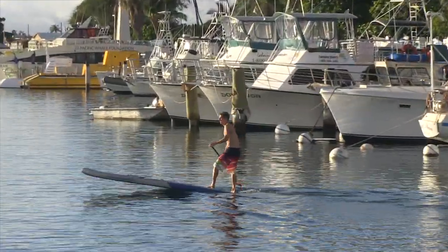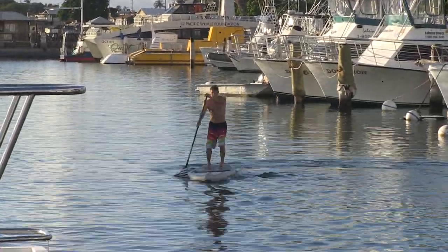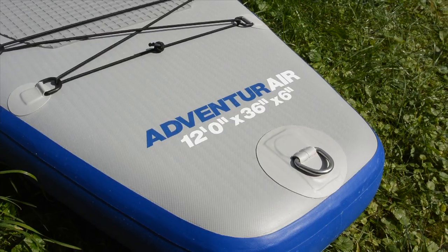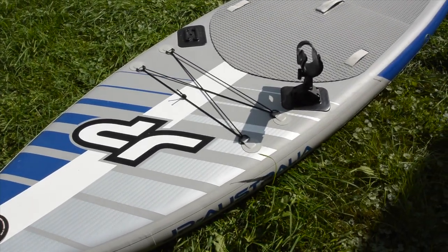We took the RivAir concept, injected it with some serious growth hormones, and the Adventure Air came into life. This 12' x 36" wide beast is equipped with a wide array of bungee straps, D-rings, Scotty mounts, and handles to make the Adventure Air a Swiss Army knife of paddleboards.